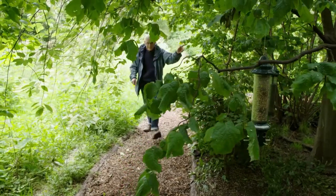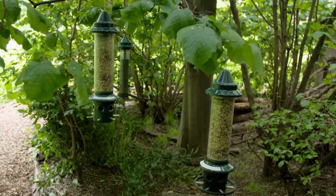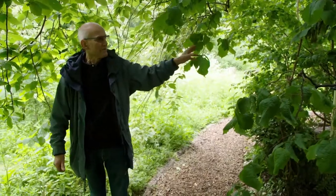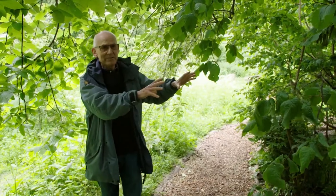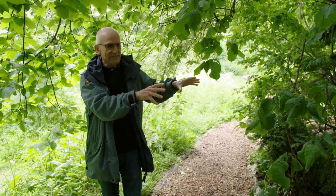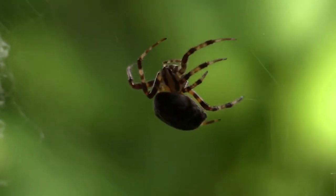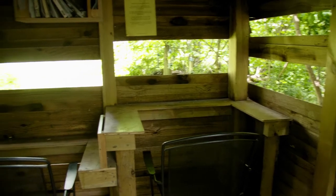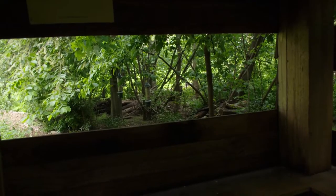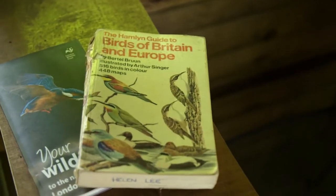Over here on this side is the area where all the bird feeders are, and also log piles with tree trunks that have been cut down at various times. This is an area which is very important obviously for birds, but also for insects and invertebrates of all kinds. And over here is the bird hide where we record all the different species and send our observations to Green Space Information for Greater London.